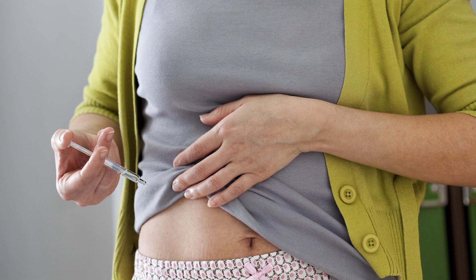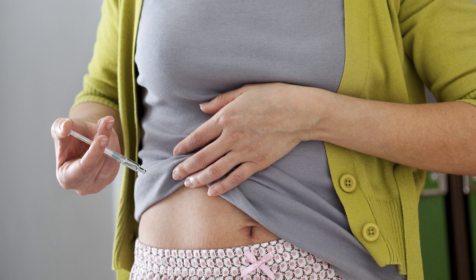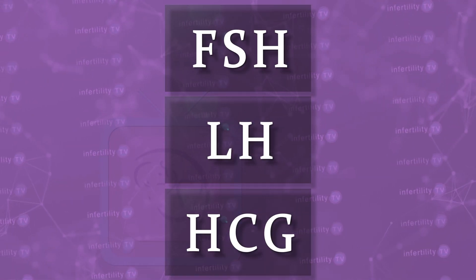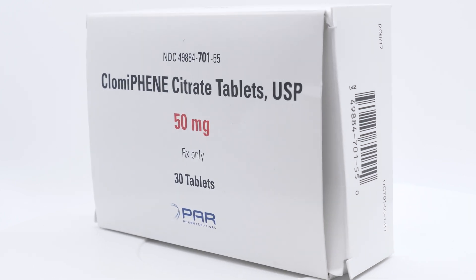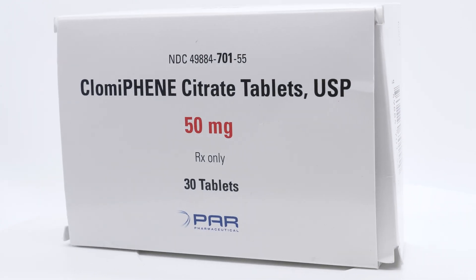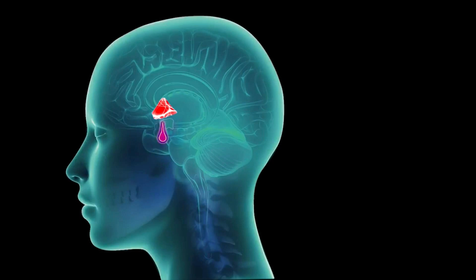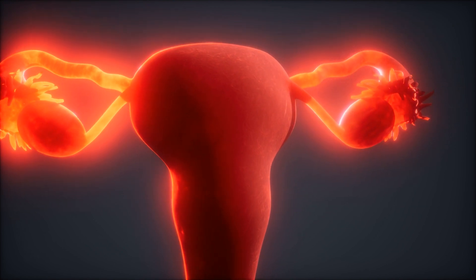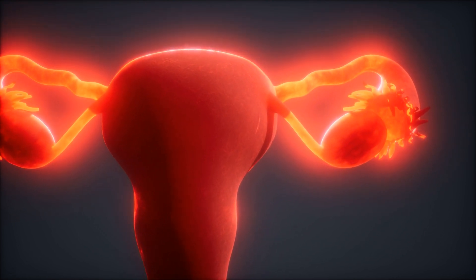Usually, the fertility medications used for ovarian stimulation are given as injections. These medications contain hormones such as FSH, LH, or HCG, and they work directly in the ovary to mature multiple follicles. Oral medications such as clomiphene citrate, or Clomid, work indirectly. Clomid acts on the hypothalamus and pituitary gland to increase the production of LH and FSH, which then stimulates the ovaries — the same hormones, but instead of coming from a syringe, they are produced inside the body.